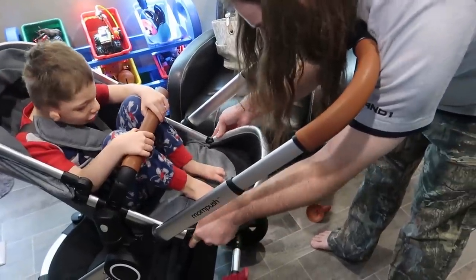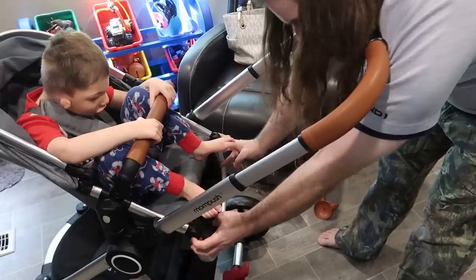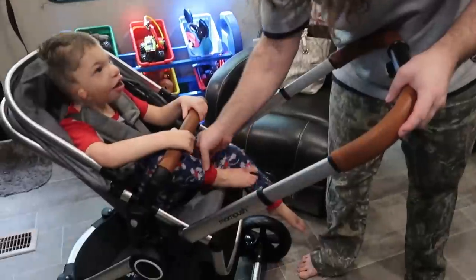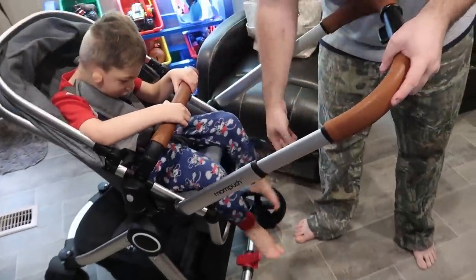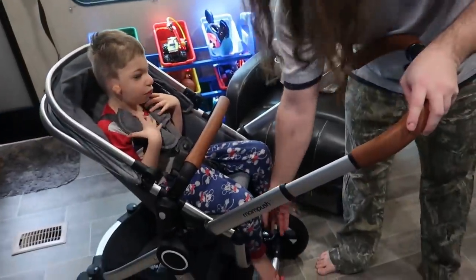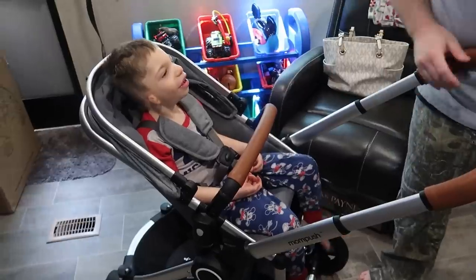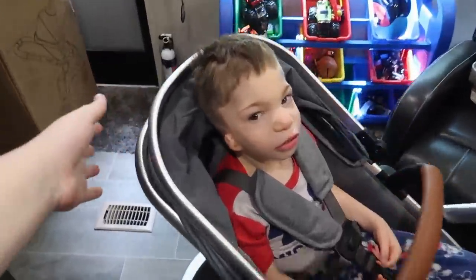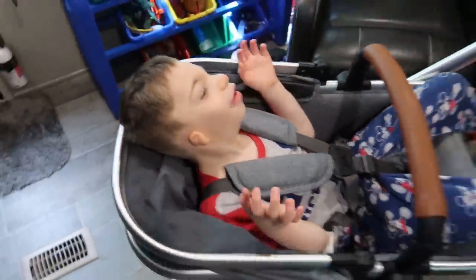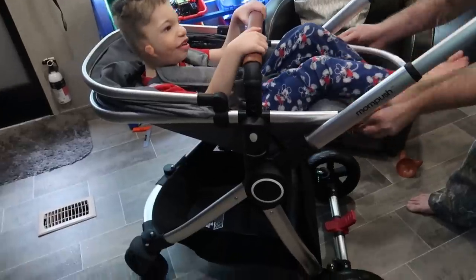I'll show how the footrest adjusts too — it goes all the way up and then all the way back. So if Leon's a little too tall, you could just put this down and use this part as a headrest. The seat does recline — there's a little button right here and you can just whoop — it is a full recline. Look at that, you could take a nap!